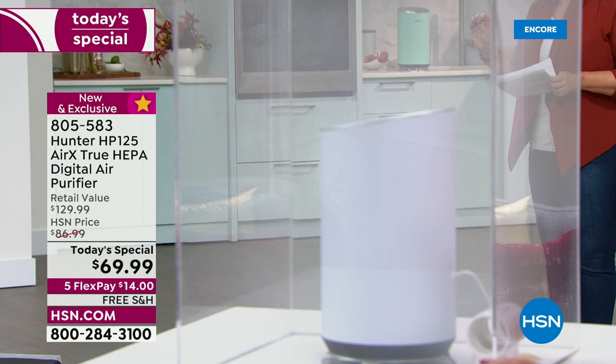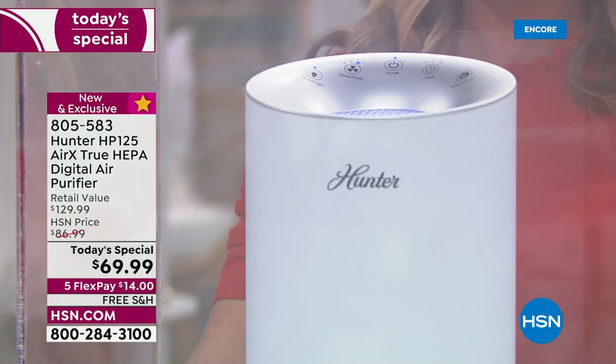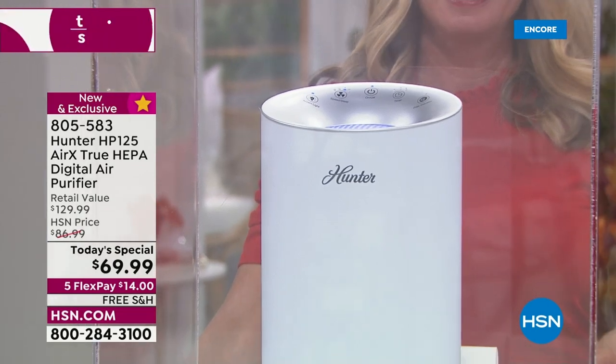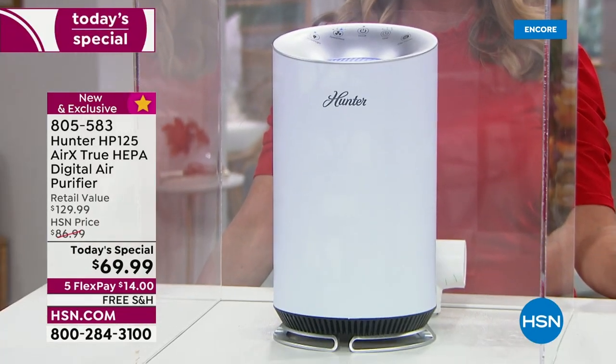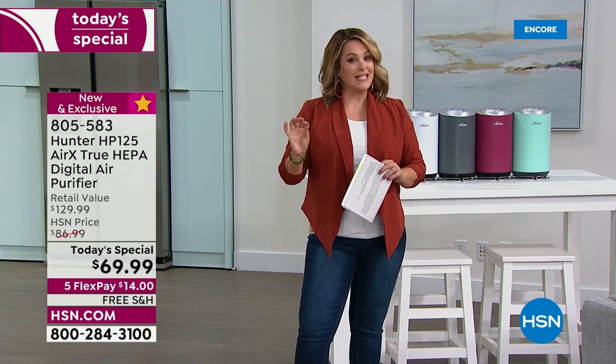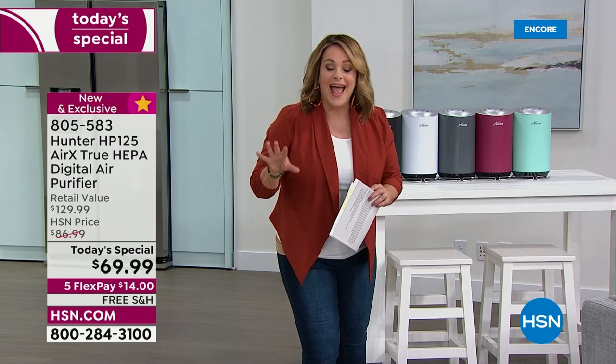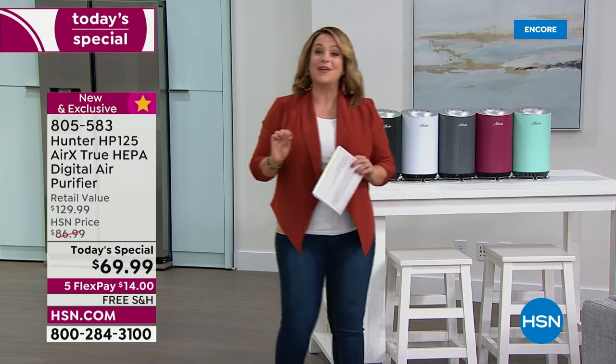Hunter has been around since 1886, innovating and pioneering ways to clean the air you breathe. For less than $70, it's a sleek, very modern design. We've got them all over the studio — they don't stand out like a sore thumb, and though she is small, she is very mighty.